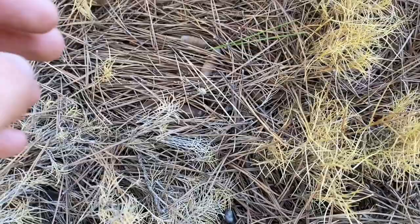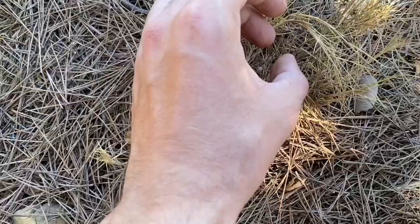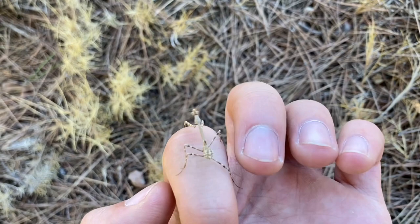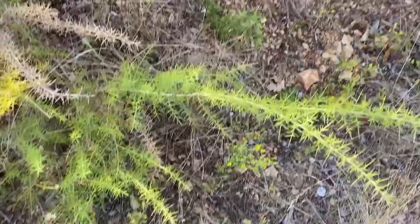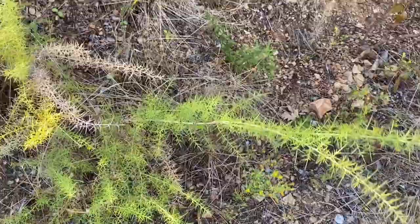This right here is a conehead mantis, Empuza pinata — that's the scientific name. And this one is not full grown; it doesn't have its wing buds yet. But it'll grow more than twice this size. This little mantis looks fairly well camouflaged for whatever plant this is. Really have to look carefully when passing all these bushes, because most of the time the insects hiding out are quite well camouflaged.